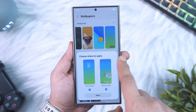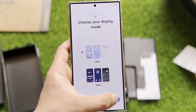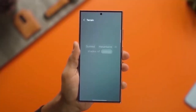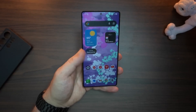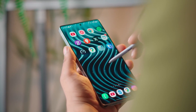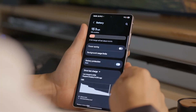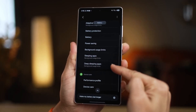Even the Phone app is experimenting with change. The dialer shifts to a capsule-style layout and calls pop up with a square-shaped interface that looks fresh compared to the old one. Small things, but they add up. And then there's the software update page, which Samsung has given a sleeker, more polished design — it's not flashy, but it signals that Samsung wants every corner of One UI 8.5 to feel refined.